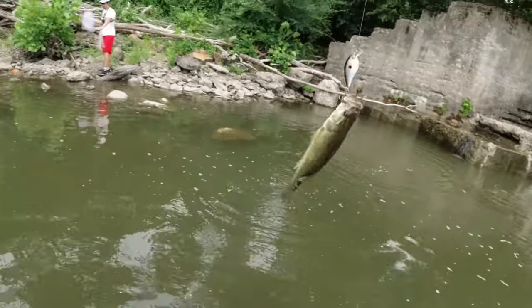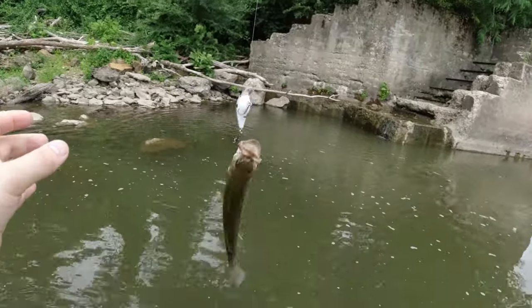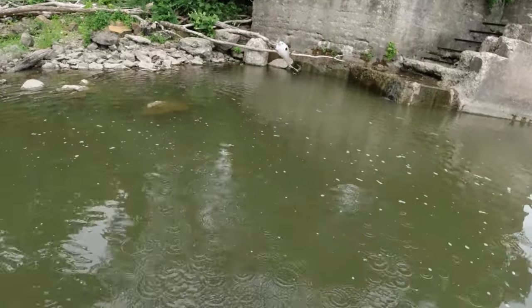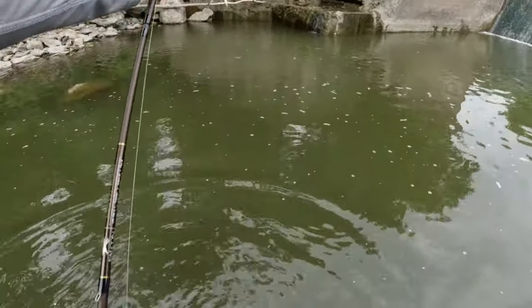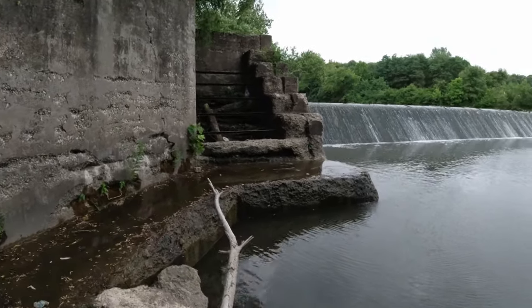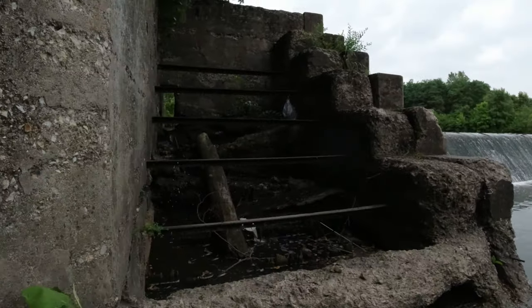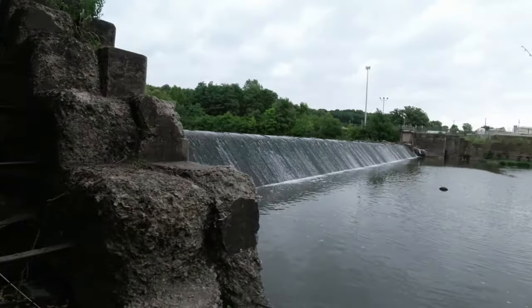Another little largemouth in this corner - that's like the same fish. Alright, I'm gonna walk up onto this little structure - I don't even know what this is. Is this a fish ladder? I don't think it's a fish ladder. I have no idea what this thing is - just weird structure on the side of the dam.